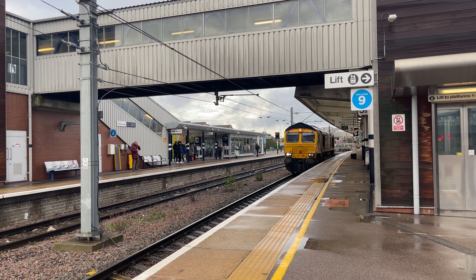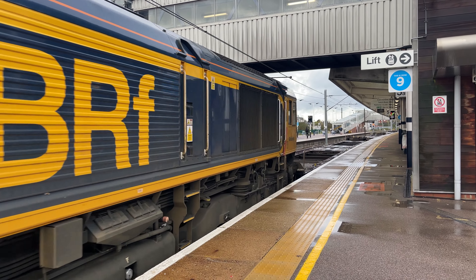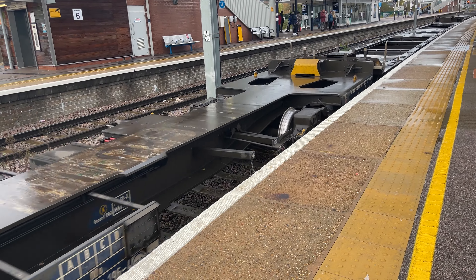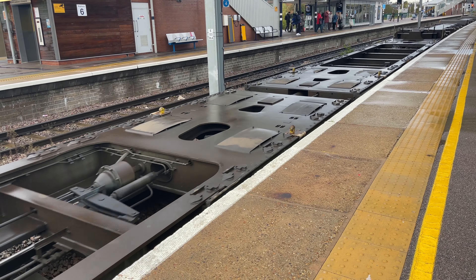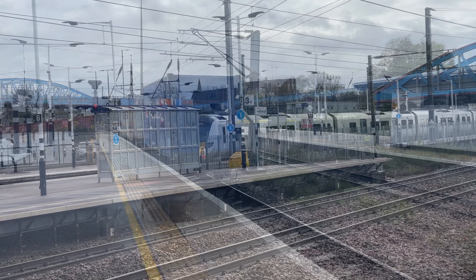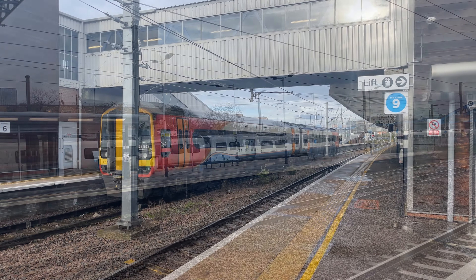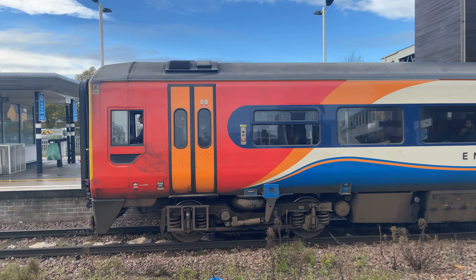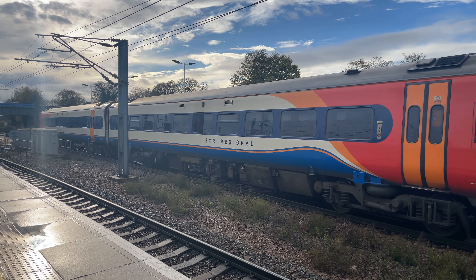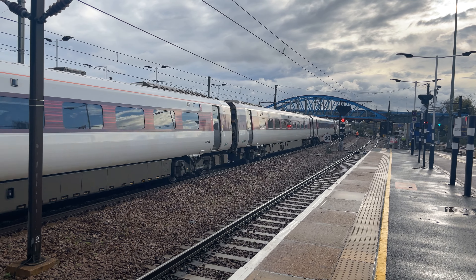Next was yet another GBRF service of mostly flatbed cars operated by Class 66 number 66749. A Thameslink train pulled in while an East Midlands Class 158 pulled out, before a slow-moving LNER Azuma meandered by on the express track. This passing Azuma brings a question to light that we'll hopefully be able to answer by the end of our journey: are LNER's Inner City 225s better than their new Azumas?